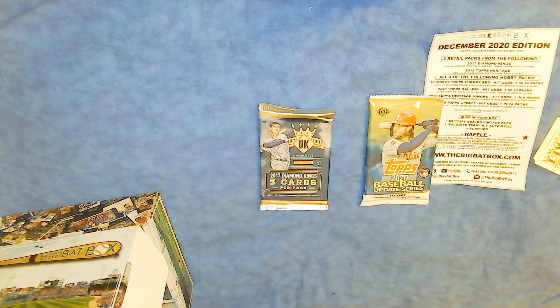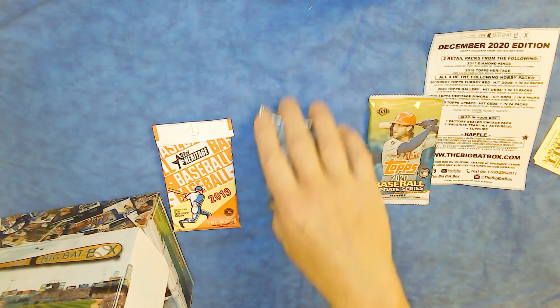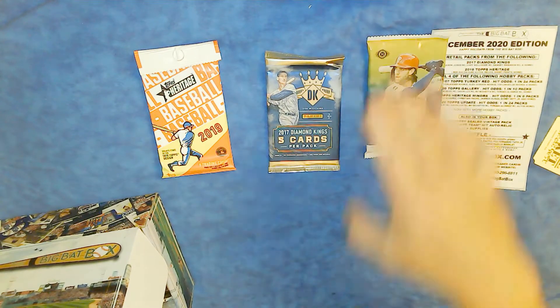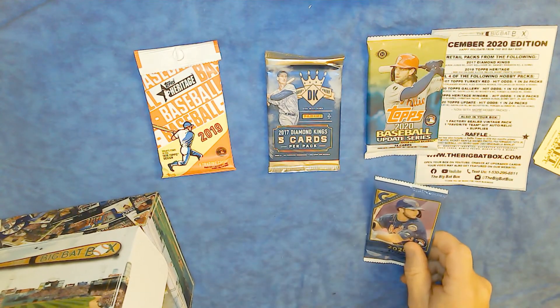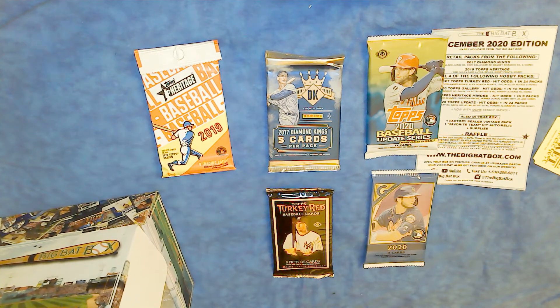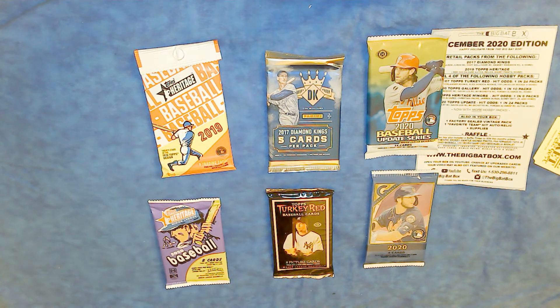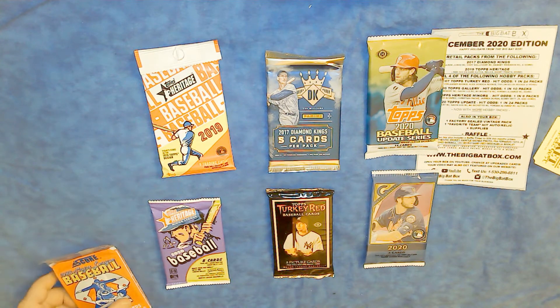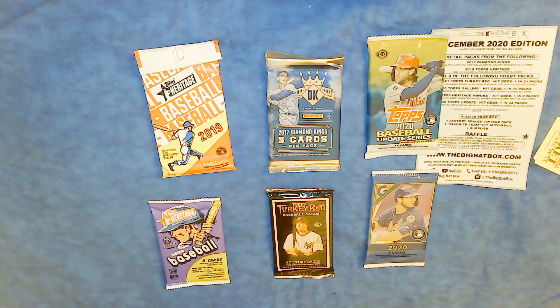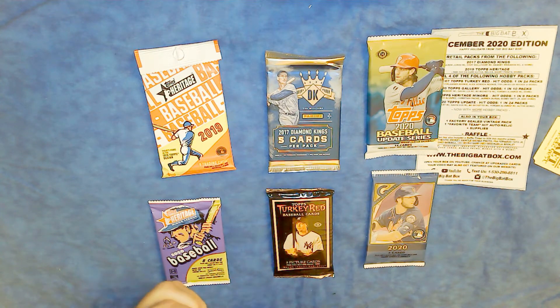Two retail packs from the following: 2017 Diamond Kings or 2019 Topps Heritage. And then four of the following: 2005, 2006, or 2007 Topps Turkey Red, 2020 Topps Gallery, 2020 Topps Heritage Minors, and 2020 Topps Update. There's also a Vintage Pack and a Favorite Team Hit.